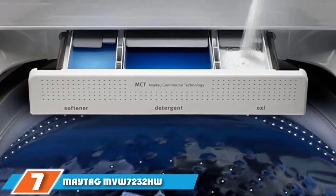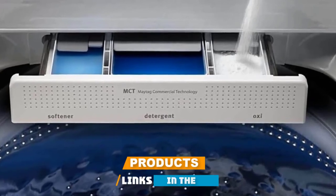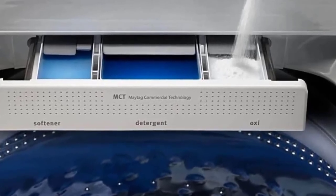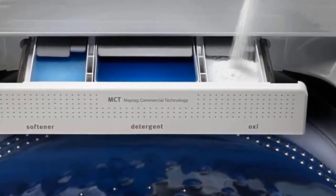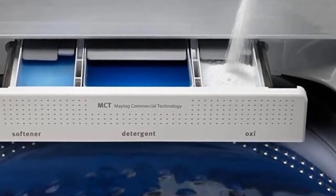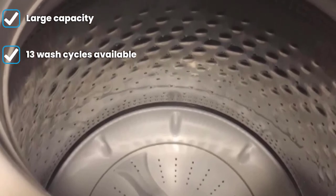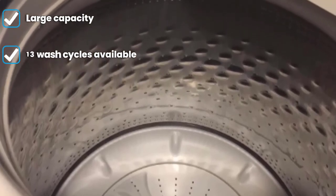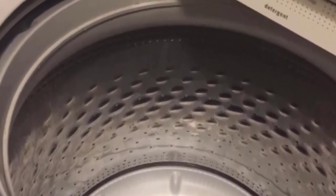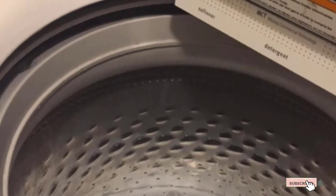Moving on to number 7, the Maytag MVW7232HW. The Maytag MVW7232HW excels when it comes to capacity, with plenty of room for families with large wash loads to get through. It has excellent smart features so you can keep track of exactly how your wash is getting on or start a cycle whenever you're not at home. When it comes to the quality of washing itself, the Maytag has plenty of cycles to choose from, including a deep clean program to tackle stains. The hefty price tag is justified by its focus on washing performance and smart features, and if you have the spare cash to spend, the Maytag will be an excellent addition to your home.